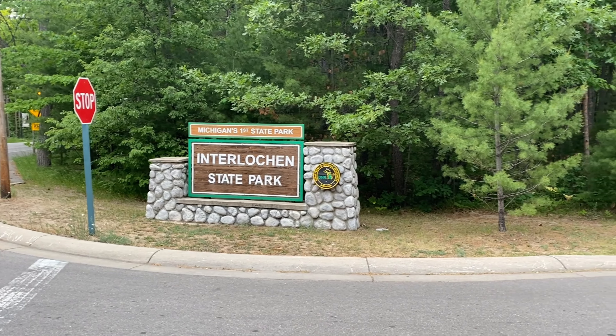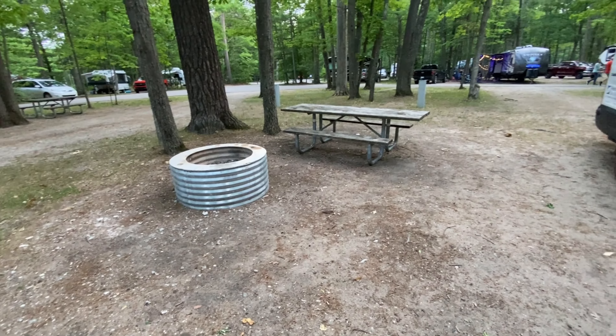We got a great video for you today on how to have fun camping — that's right, Interlochen State Park, my favorite state park for camping in the entire USA, up in northern Michigan. You're going to want to watch this video. Let's go take a look.